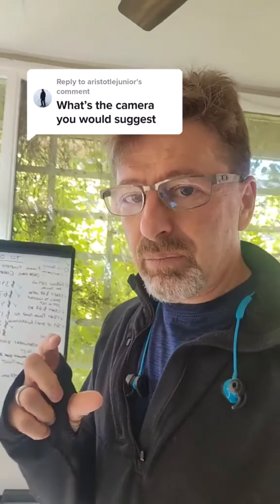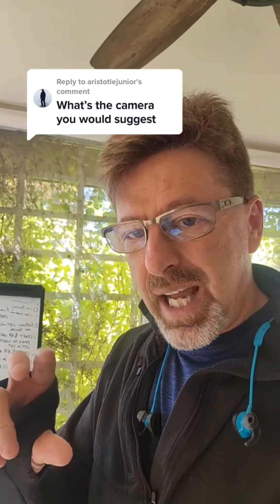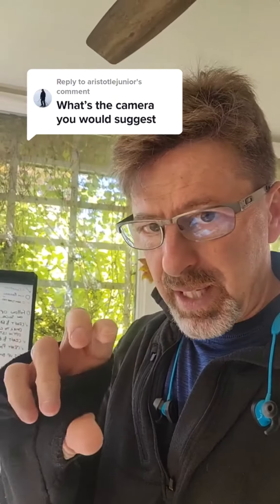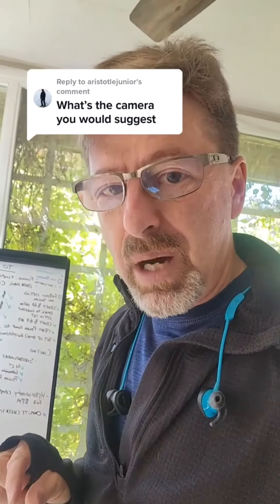But again, the most important factor is that it has automatic exposure bracketing. Now one other thing I would highly suggest is that it has a monitor that flips out to the side, because when you're photographing, you're constantly bending down and looking into the viewfinder. So if you can have a camera where the monitor flips out to the side and you can turn it up or down, then you can just stand up straight and look down into the monitor.